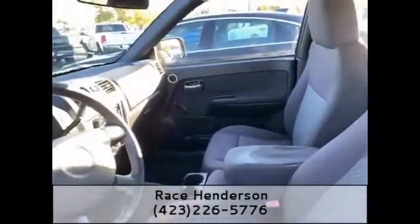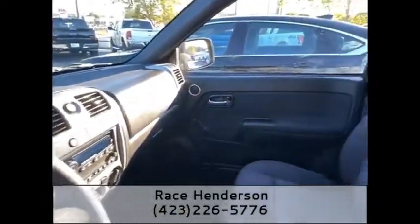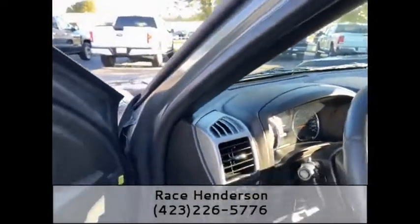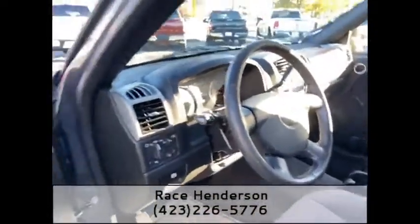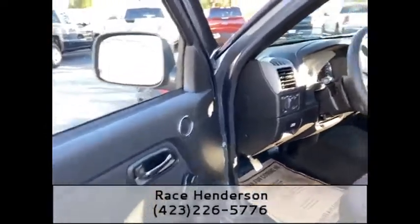Pop open this door — you've got a contrasting black and gray cloth interior. You can see all the plastics are in phenomenal shape, the dash isn't cracked. Absolutely immaculate, it just came back from my detail shop. You've got some manual, elbow-grease roll-up windows on this 2012.